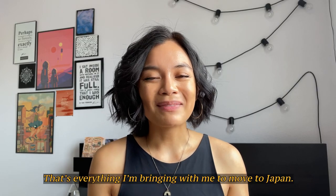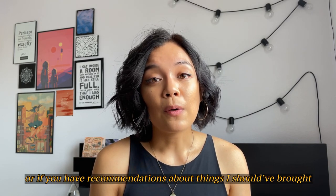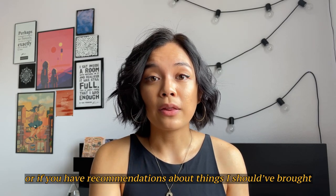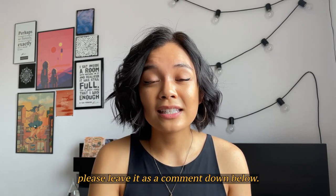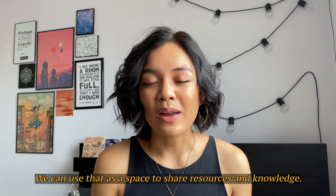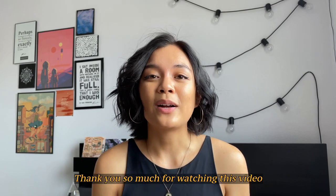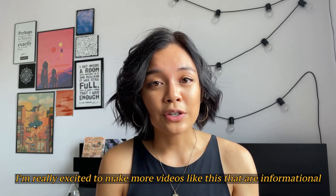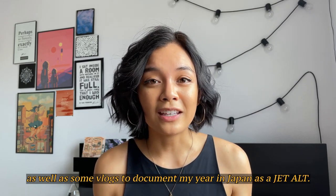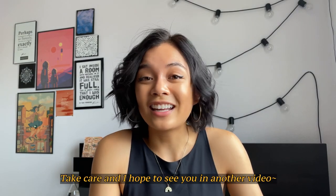And that's it! That's everything I'm bringing with me to move to Japan. If you have any questions about any of the items I'm bringing, please let me know. Or if you have recommendations about things I should have brought that could be useful to other ALTs leaving for Japan, please leave it as a comment down below — we can use that as a space to share resources and knowledge. Thank you so much for watching. I'm really excited to make more videos like this that are informational, as well as some vlogs to document my year in Japan as a JET ALT. Take care, and I hope to see you in another video!